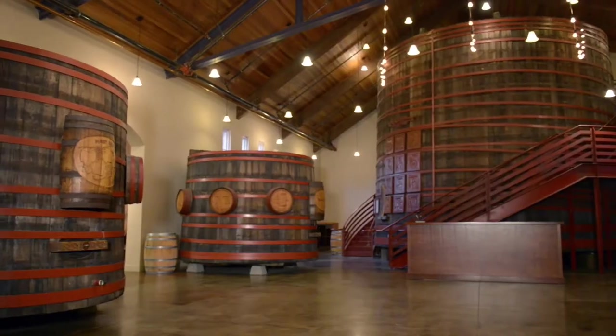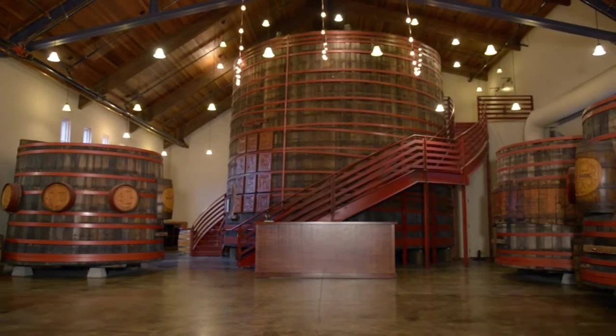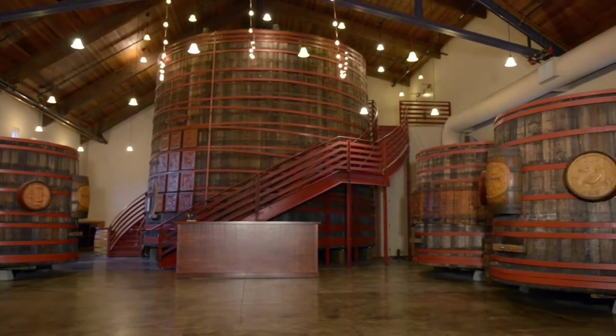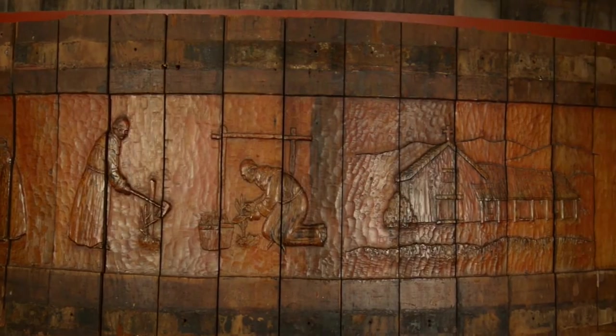It's quite a history here. Sebastiani is one of the few wineries that managed to operate through Prohibition. It dates to 1904. The building we're standing in now is called the Barrel Room. It was actually a fermentation cellar until fairly recently, and before that the building itself dates to the 1880s and was the town livery stable.